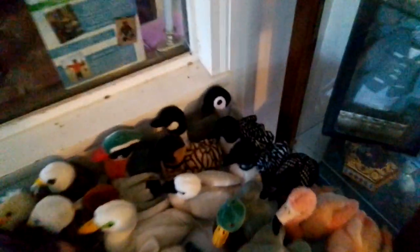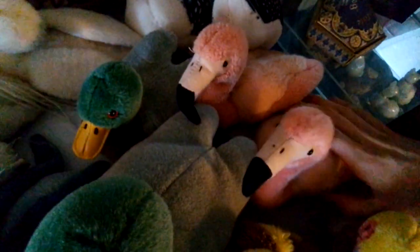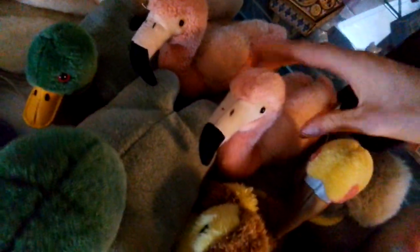Let's get into these birds. Here is Emperor Penguin Chick, Common Loon, another Common Loon, New Design Common Loon, two Flamingos, Brown Pelican, Snow Goose, and another Snow Goose which I ruined with spray paint. And Canada Goose, Hawaiian Goose.